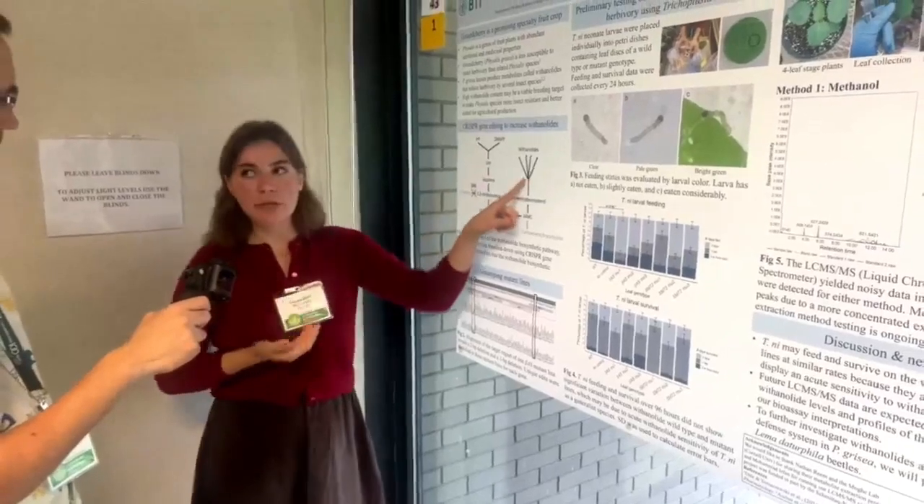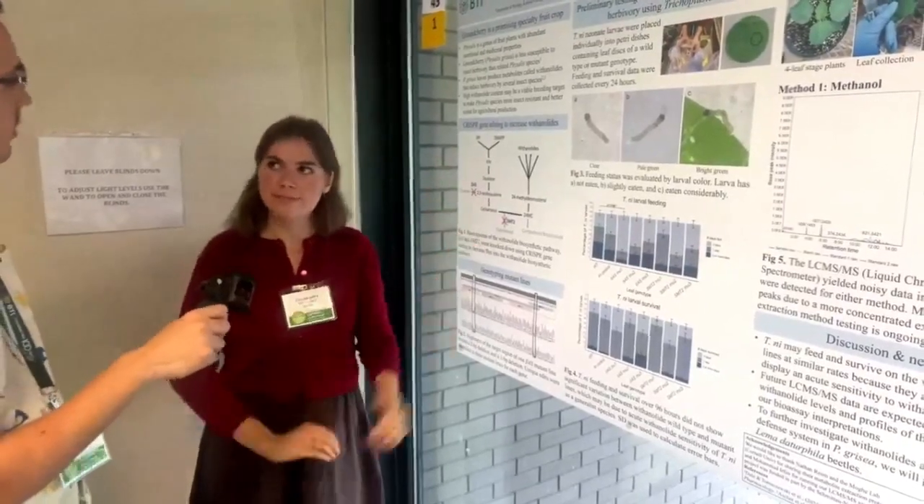I imagine that this pathway is similar with other plants, but I know that this is the one Physalis system specifically.